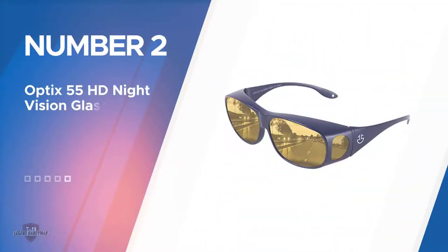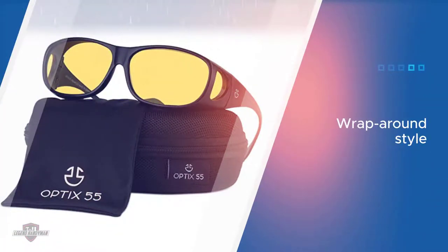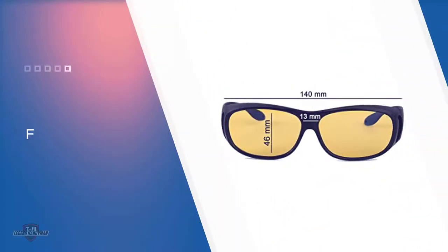Number two: Optics 55 HD night vision glasses. Optics 55's offering looks a bit more like goggles than glasses with its wraparound style. The yellow lenses are designed to reduce glare so you have better vision at night while behind the wheel.